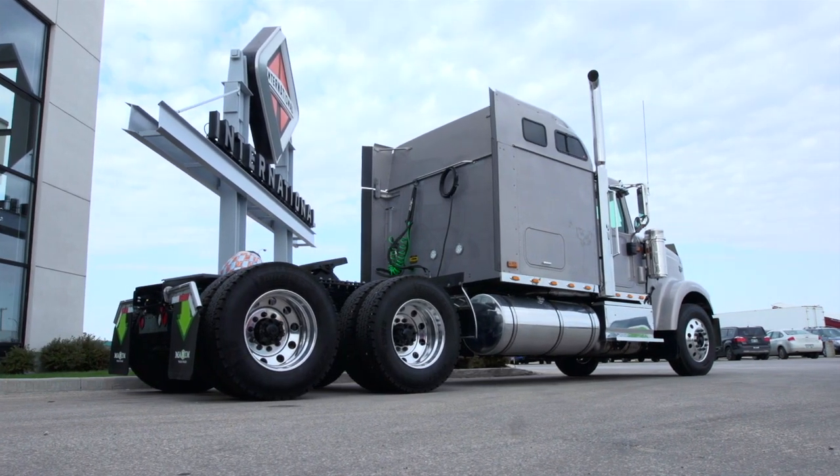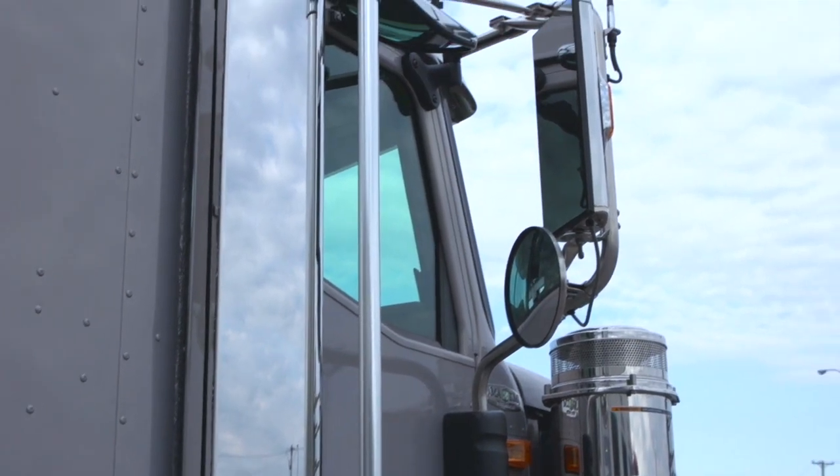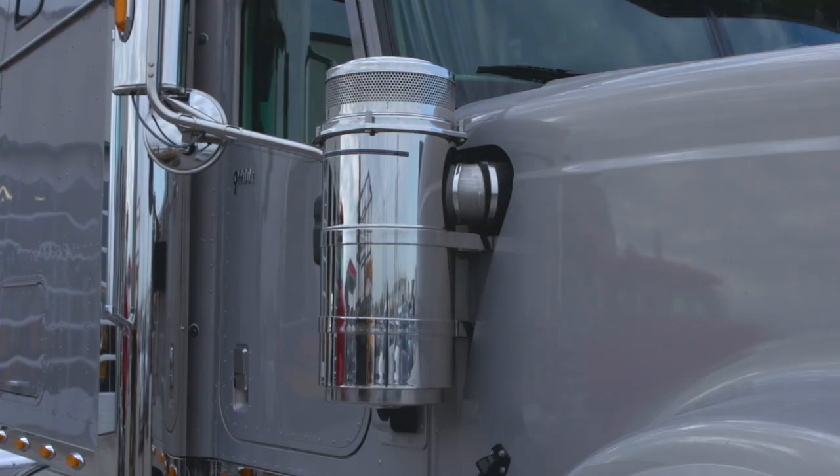Back-of-cab fuel tanks optimize weight distribution to maximize payload capacity. An all-aluminum cab delivers a long life and less weight to maximize fuel efficiency.